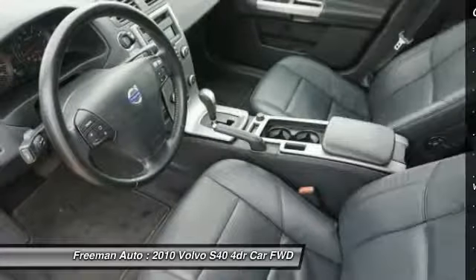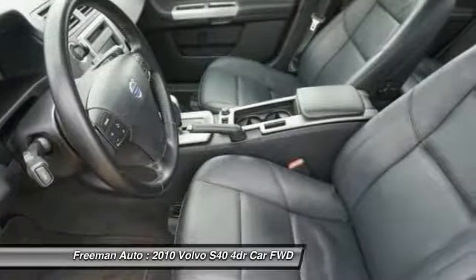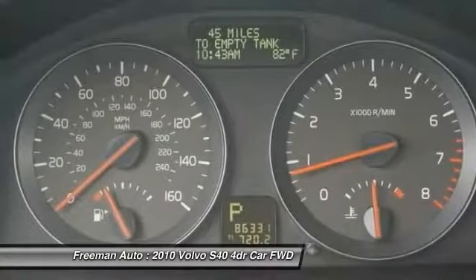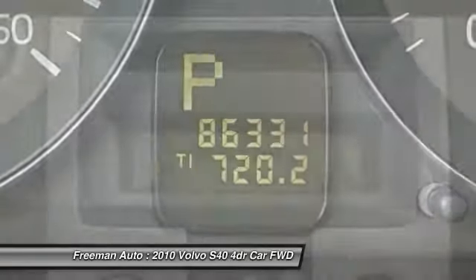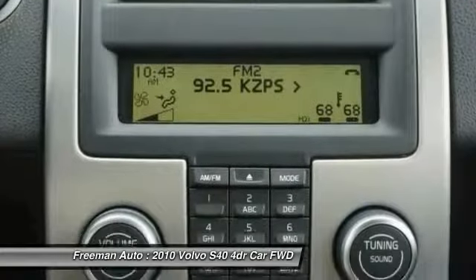Audio controls, Bluetooth, leather wrapped steering wheel, power steering, adjustable steering wheel, driver airbag. This beauty is sure to make you the talk of the neighborhood, so call or drop in for a test drive today.